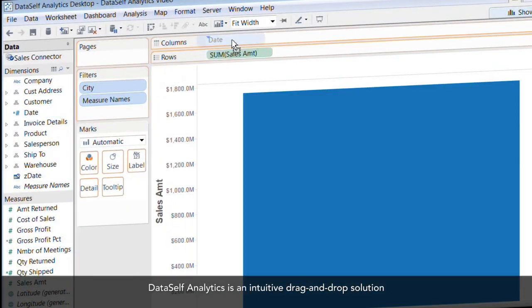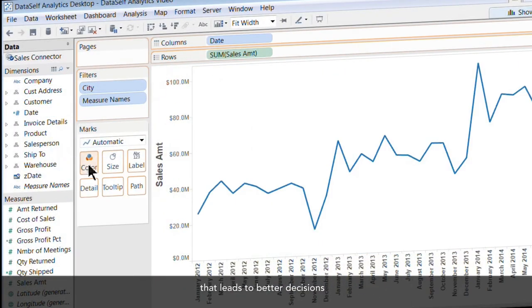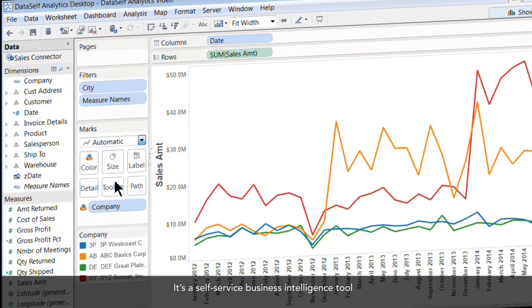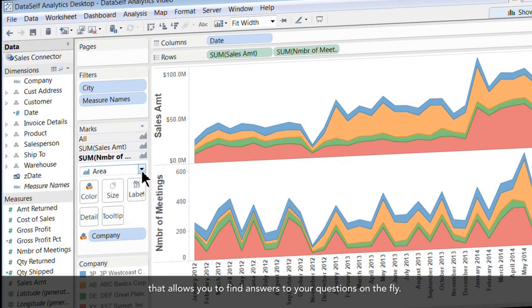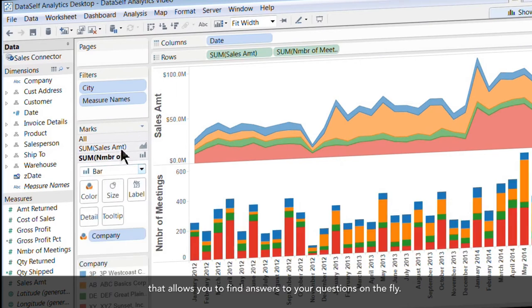DataSelf Analytics is an intuitive, drag-and-drop solution that leads to better decisions. It's a self-service business intelligence tool that allows you to find answers to your questions on the fly.